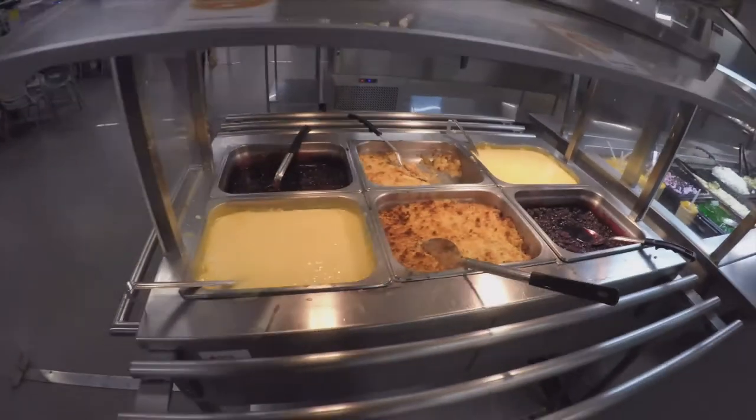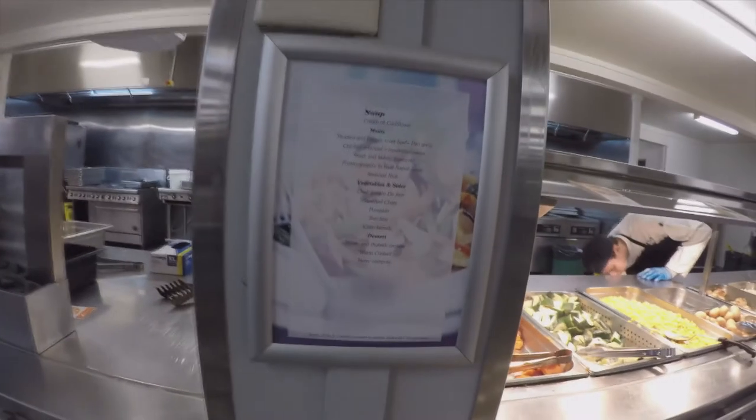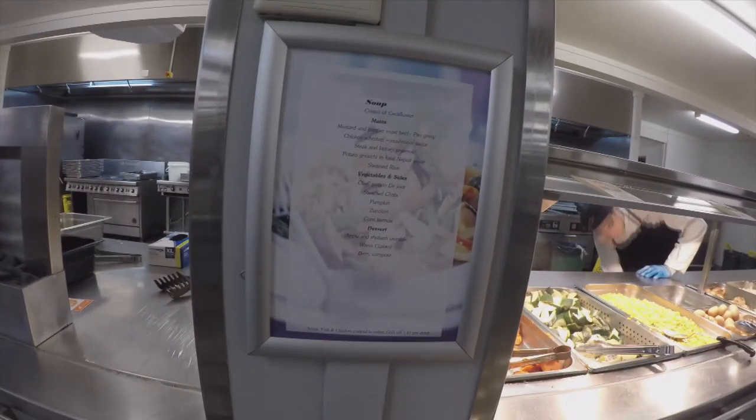If you're interested in having a read of a typical menu in a FIFO camp dining hall, then get ready to hit pause because here it is. These are all pretty standard foods you'll find across most camps — the only difference is some camps have seafood nights on occasion.